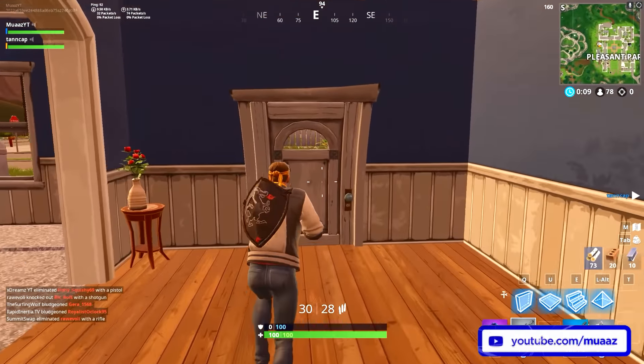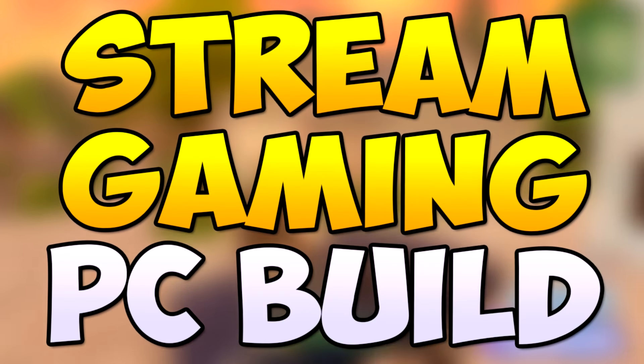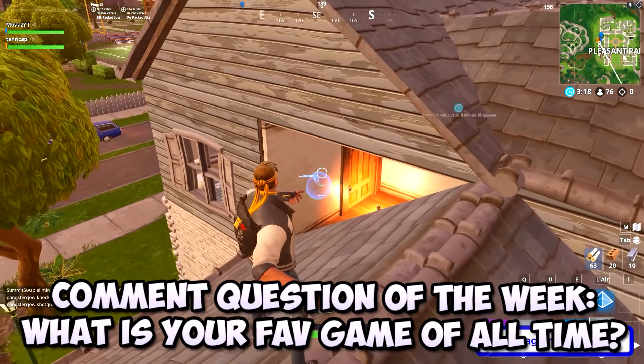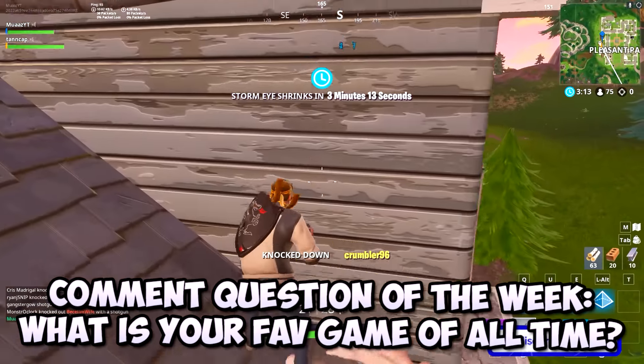Hey guys, what's up, it's Moz here and welcome back to another video. I've made quite a lot of gaming PC build videos in the past and they always seem to do incredibly well, so I thought I'd make another one since 2019 is just around the corner. The difference between this build and most of my other ones is that this is not only going to be a gaming PC but it should also work perfectly for live streaming to services like Twitch and YouTube.